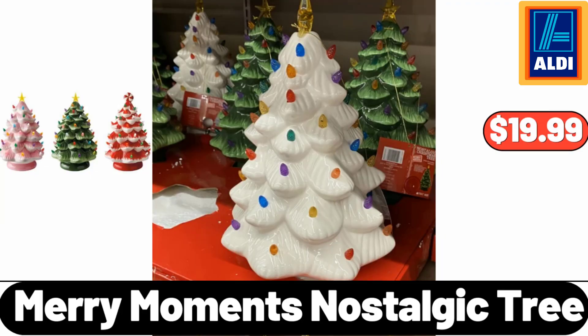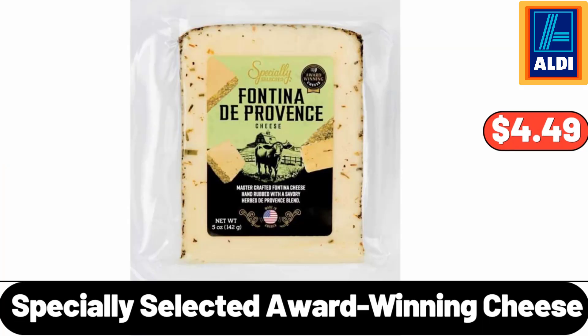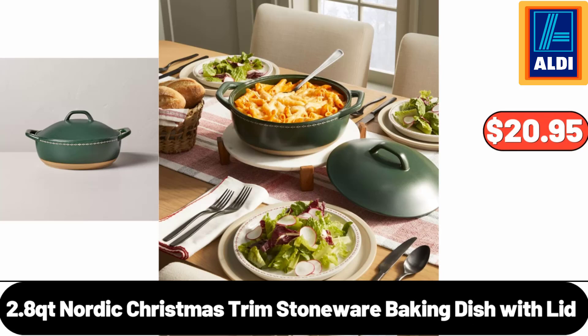Merry Moments Nostalgic Tree, $19.99. Specially Selected Award-Winning Cheese, $4.49. 2.8 QT Nordic Christmas Trim Stoneware Baking Dish with Lid, $20.95.